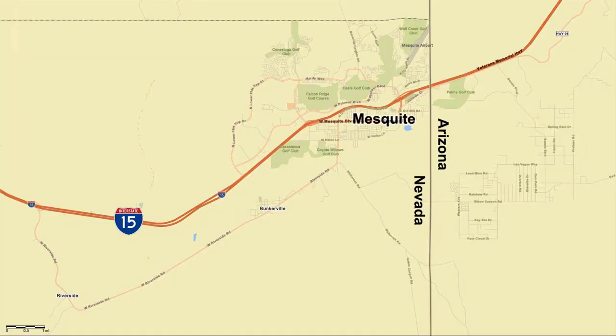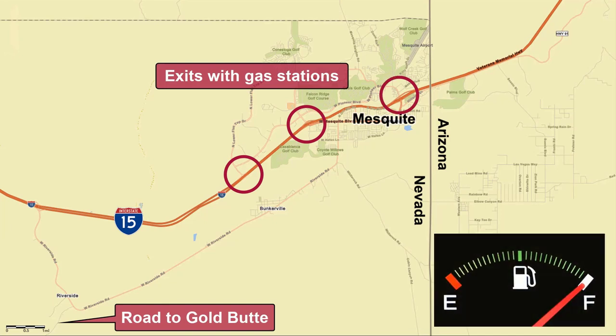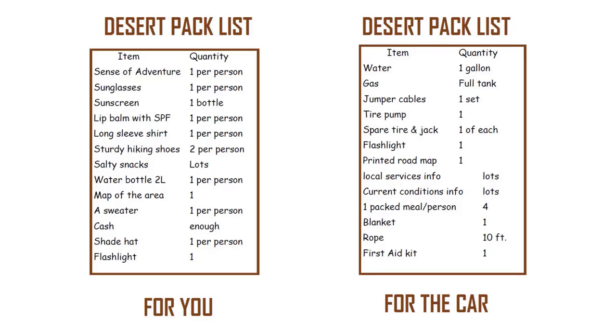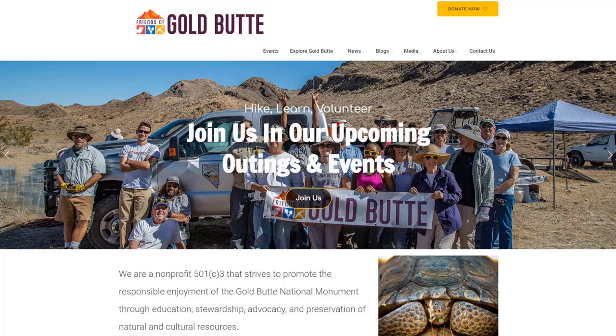When we say there are no supplies in the monument, that also includes fuel. So before driving away from I-15, make sure to fill up your vehicle's gas tank. Here's a valuable checklist of what to bring with you that is available from the Friends of Gold Butte. We'll talk more about them, including their visitor center and website, later in this video.